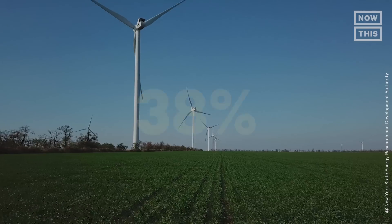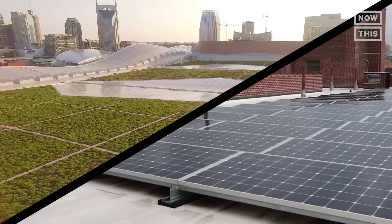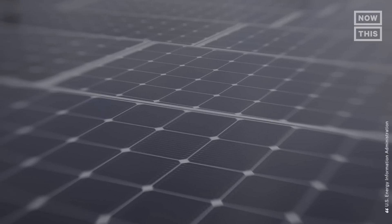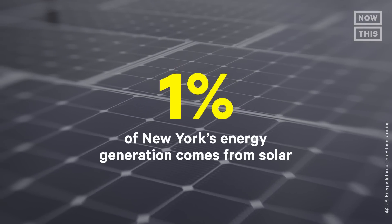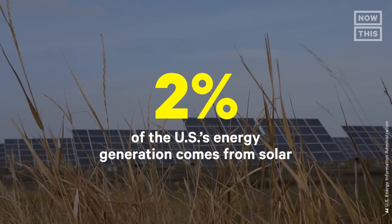In June 2019, New York State passed legislation that requires electricity production to come from 70% renewable energy by 2030, and for all new buildings to include solar panels or green roofs. As of 2018, only 1% of New York's energy generation comes from solar, while nationally in 2019, almost 2% of energy generation came from solar.